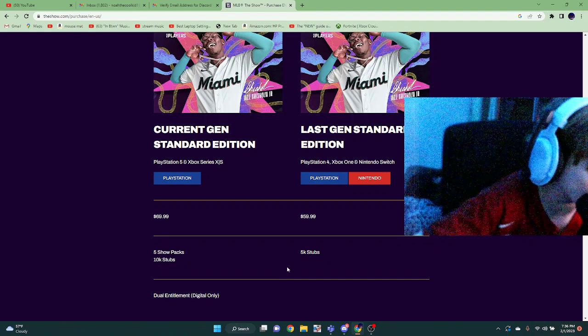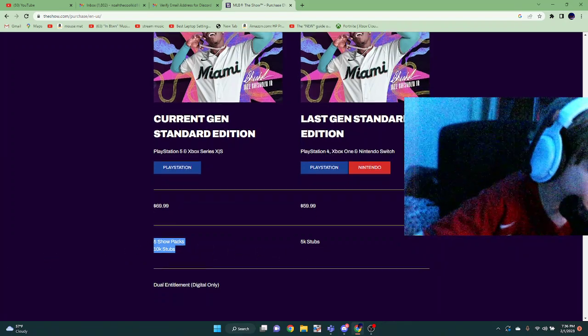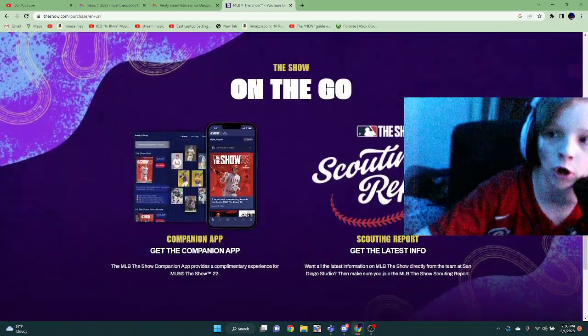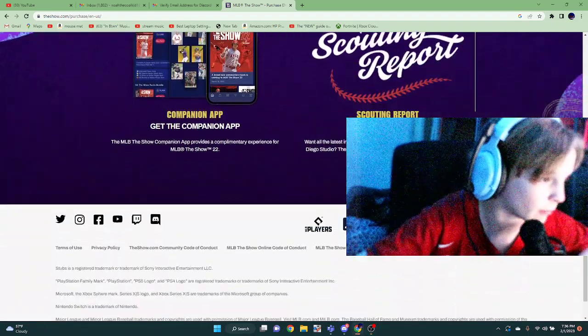If you're playing last gen, you're only getting 5K stubs and no packs. On current gen, you'll get five Show packs and 10K stubs. That's not normally on the site before the release, so that might mean something.